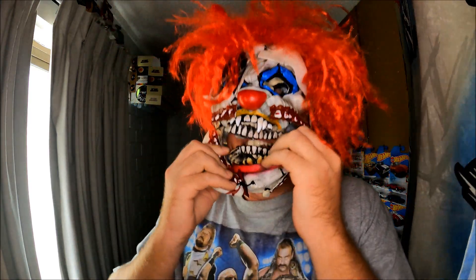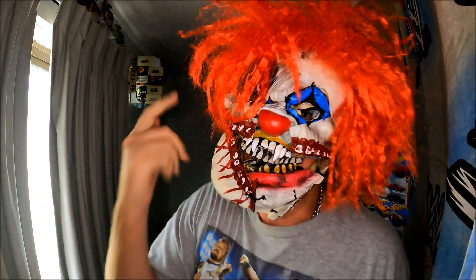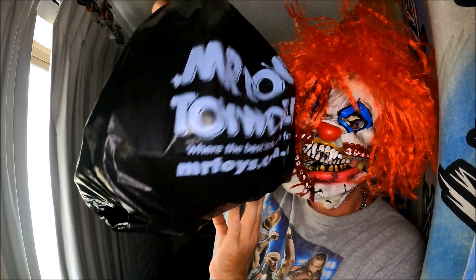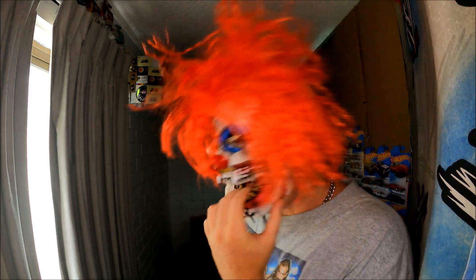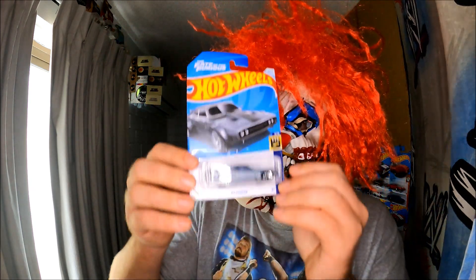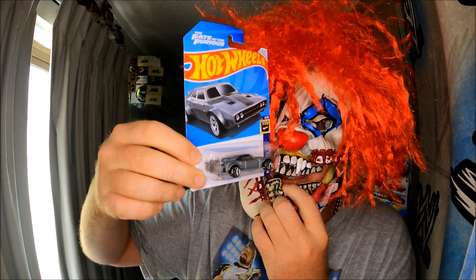I picked these up from Kmart Australia. I thought it was the rest of the D-case, but it wasn't — it was the E-case! E-case has totally hit Kmart Australia. I got to Kmart, I saw what I thought was D-case, left, and it turned out to be the E-case. I'm very happy with that.